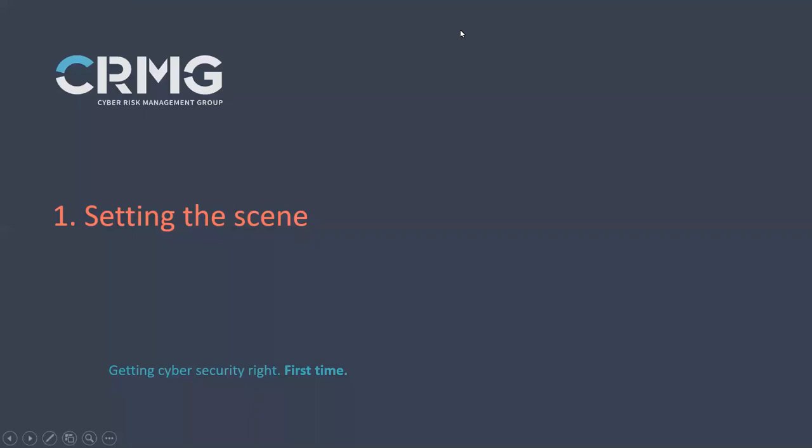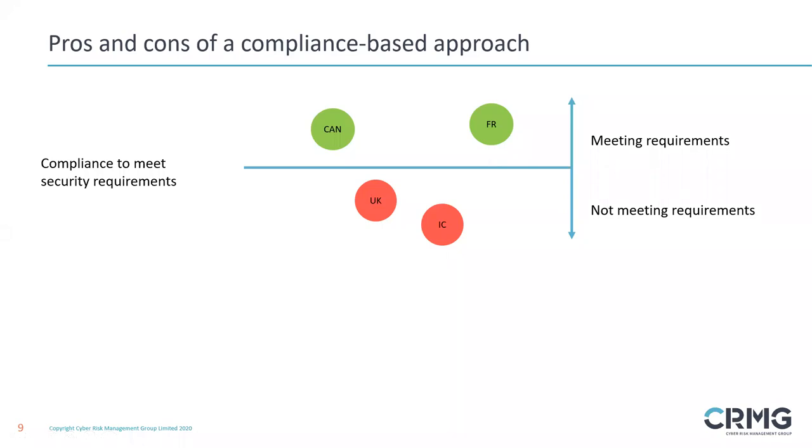Thank you very much, and hopefully you can hear me okay now. We are going to take two hours and give you some really good insights based on our own experiences in this whole area of cyber risk assessment. It's becoming a really crucial area generally in cyber security functions. I want to start with a basic understanding of why we need to look at cyber risk. Compliance-based approaches to cyber security were the norm for good reason — they were able to identify control gaps, they were fairly easy to understand and apply. But the increase in targeted attacks and sophistication has highlighted their limitations.